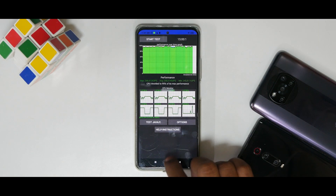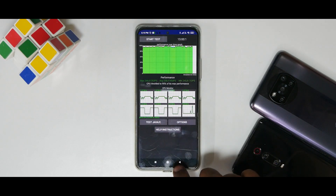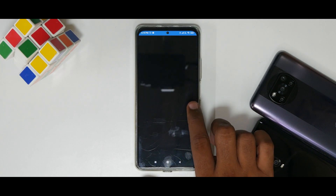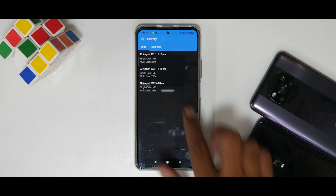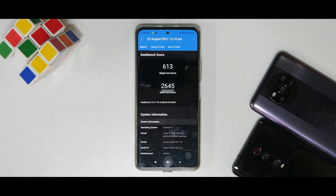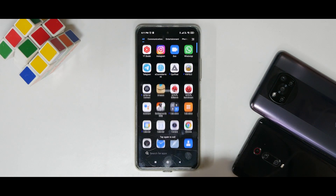Let's look at Geekbench — going to the historical scores. We're using Game Turbo. Single core is 613 and multi-core is 2,645. This is a low score — not good for an SD 870. I've seen the SD 855 on a custom ROM outperform this score.